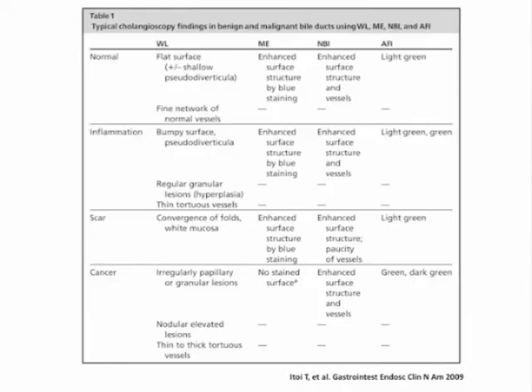Malignant findings include irregular thick tortuous vessels, easy oozing of blood, irregular papillo-granular surface, and nodular elevated surface like submucosal tumor. Benign findings include a fine network of thin vessels and flat surface with or without shallow depression.